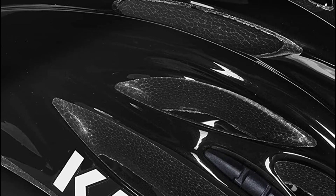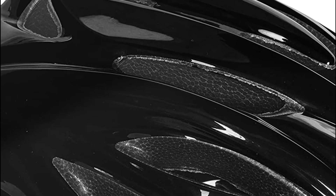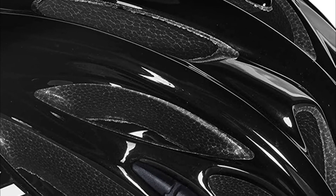The Rapido's big vents circulate air around it while warm air is released through the vents on the back, making it perfect for long, hot summer rides. The interior of the Rapido is lined with pads that can be taken off to clean, letting you wear a helmet that smells freshly cleaned.